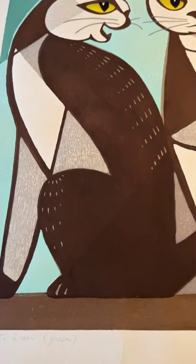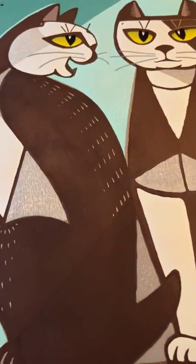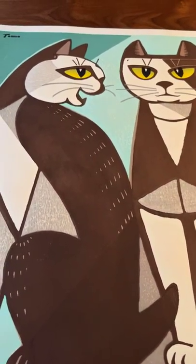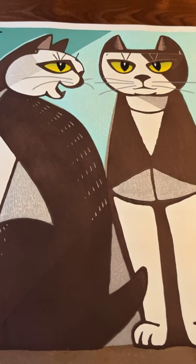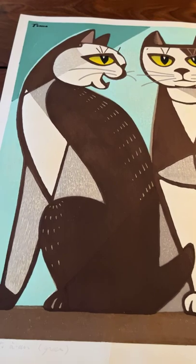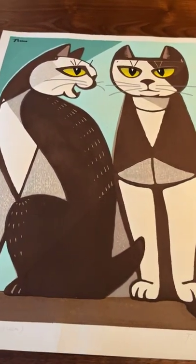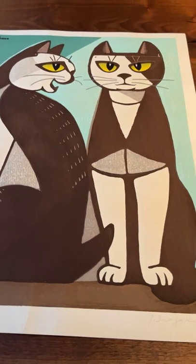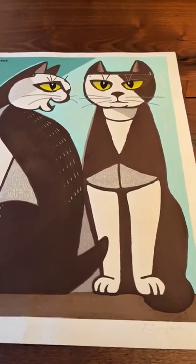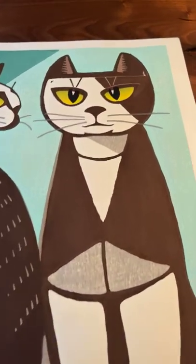I'm going to zoom in a little so you can see the woodblock printed surface. The design by Inagaki is very simplified — it has a strong graphic quality with very distinctive bold lines, and a simplification of the composition to bold areas of line and color.